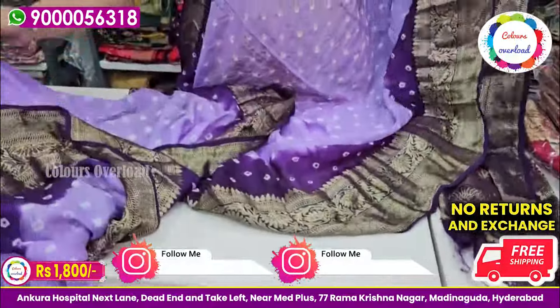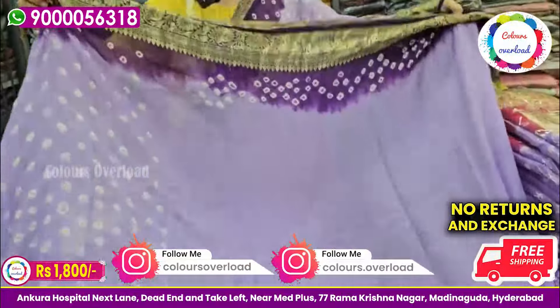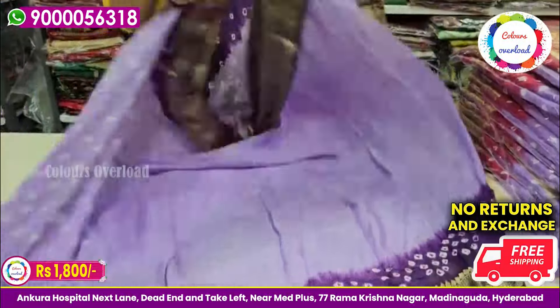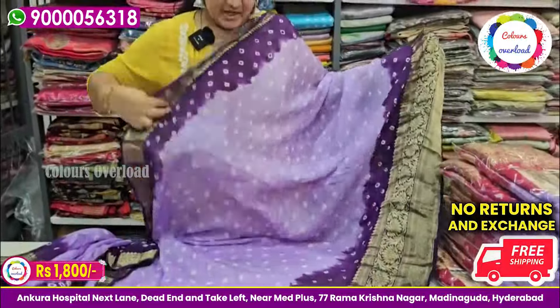You have to do dry wash only. We also have a matching blouse in lavender and purple — very beautiful. We pair up the purple and make a lovely lavender design.